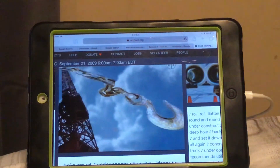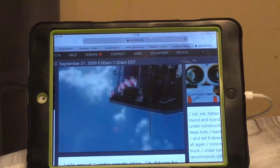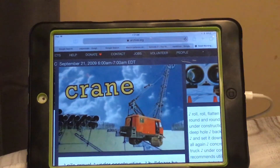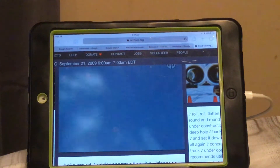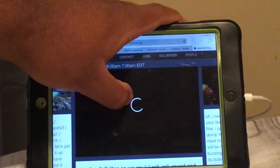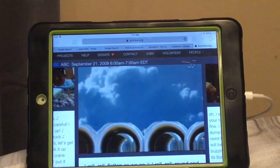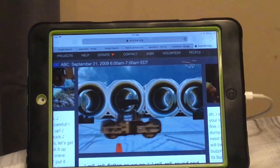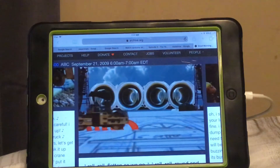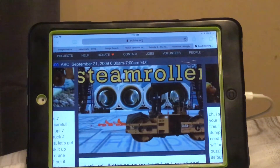This way — all right, let's get a hold of it. We need to hook it up and move it over there with a crane. That's how we do it now. Put it together. Roll, roll, roll up, round and round we go. Roll up, flatten as we go. Roll up, round and round we go. Steam roller.